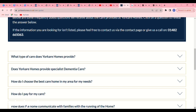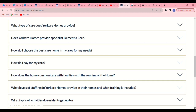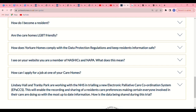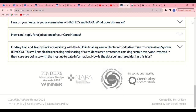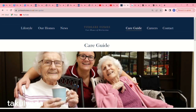You'll see information like: what type of care does Your Care Homes provide, does Your Care Homes provide specialist dementia care, how do I choose the best care home in my area, and how do I pay for my care. Make sure you read everything about them, because you will be going there to work if you are shortlisted, and it is always good to know everything — during the interview you can never know what they will ask you.